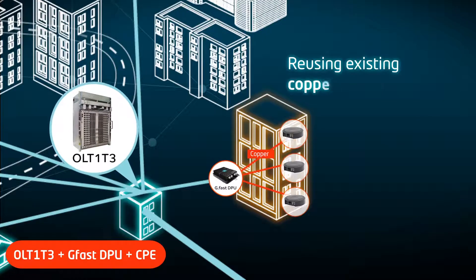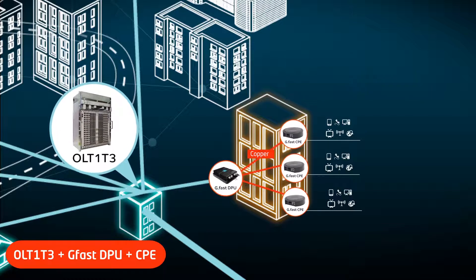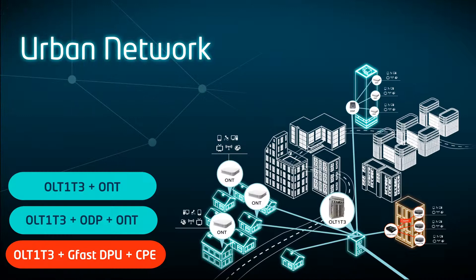Both for indoor and outdoor scenarios, Altis Labs GFAST, TPU and CPE are the right choices to reuse existing twisted copper pair or coaxial cables, delivering ultra-high bit-rate multiplay services to customers. This is achieved by placing a new high-speed access node at the distribution point and reusing the existing copper drops.